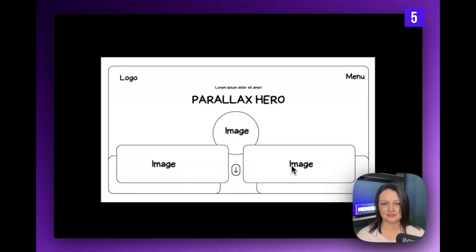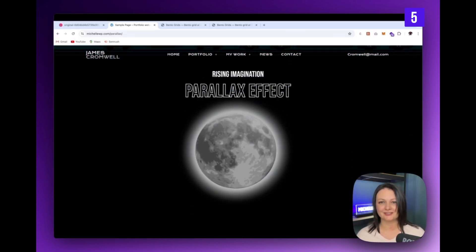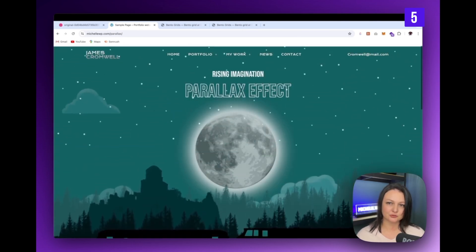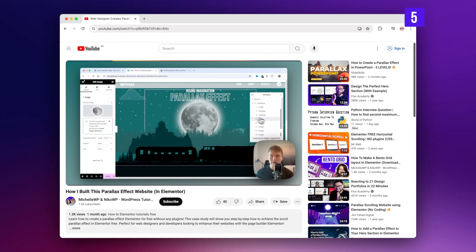Parallax design is a classic and a great way to add visual impact. This wireframe looks super complex, but it doesn't have to be. Nikolai, who co-hosts this channel, has created a step-by-step tutorial on how to build this parallax website from scratch — click in the corner now and you can build this website with him.